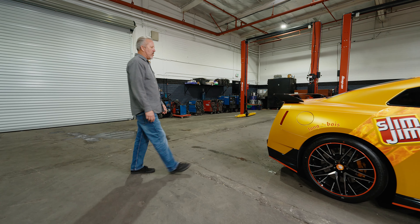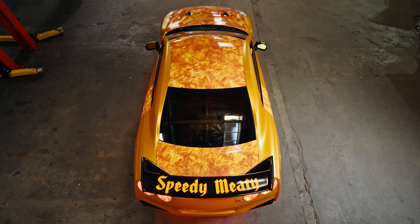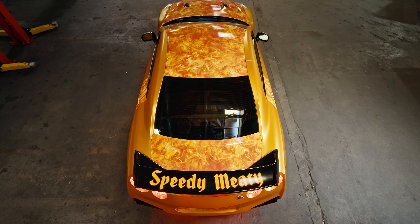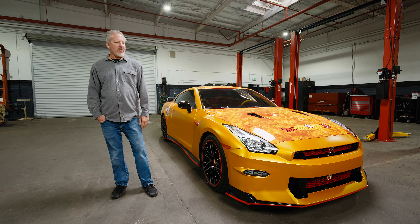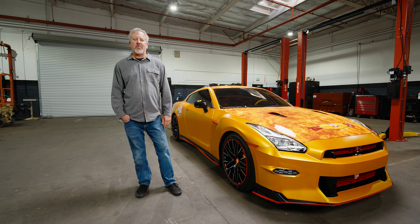My favorite part about this car is really the spoiler. I just think speedy meaty really says it all. If I had to pick one thing that I really dig, it's the speedy meaty spoiler. I hope you guys dig it as much as we enjoy making it. I know the winner is going to really love snapping in to the speedy meaty.